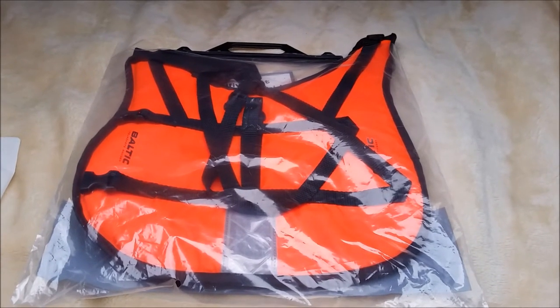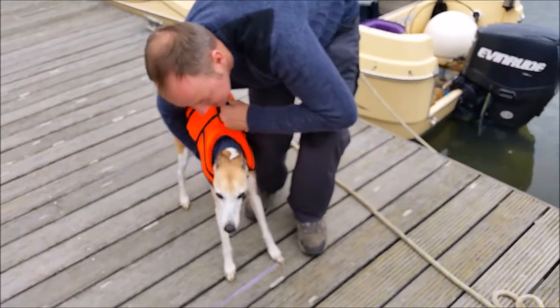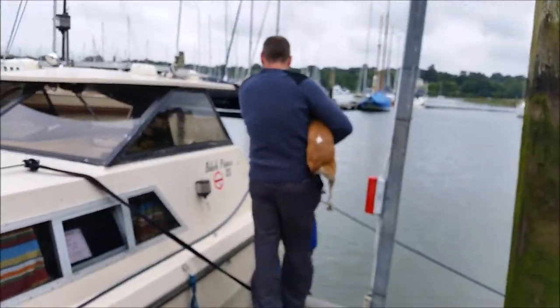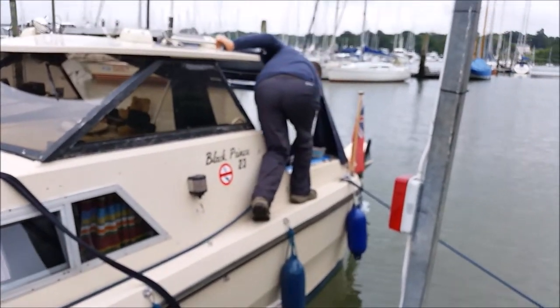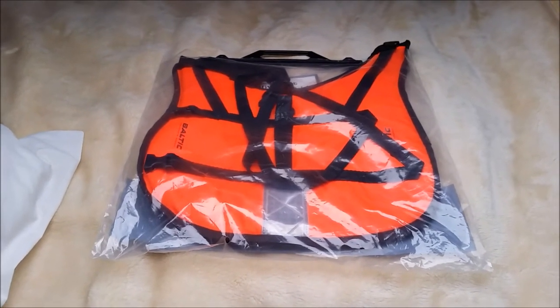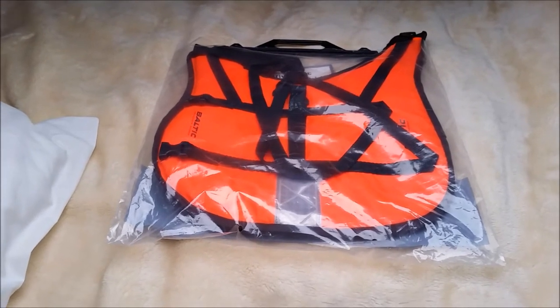Another thing we ended up doing was actually getting a life jacket for the dog. It was quite good — with him jumping on and off the boat on different pontoons, it was reassuring to know that should he have gone in, we would have been able to grab hold of him and fish him out.